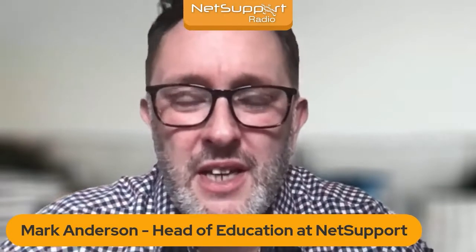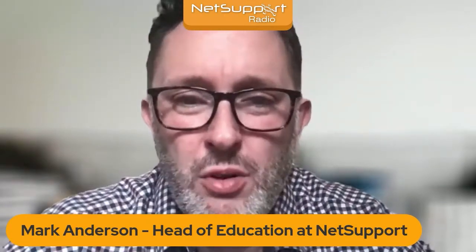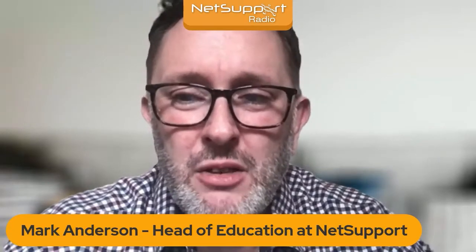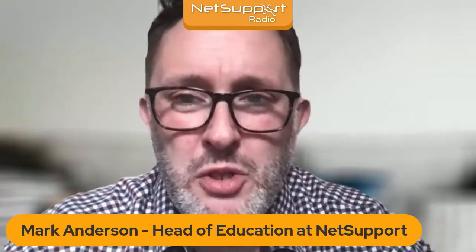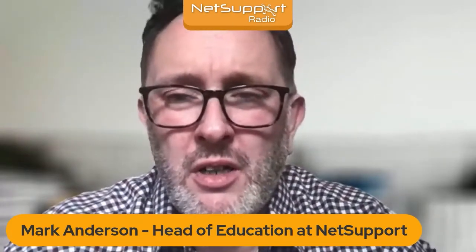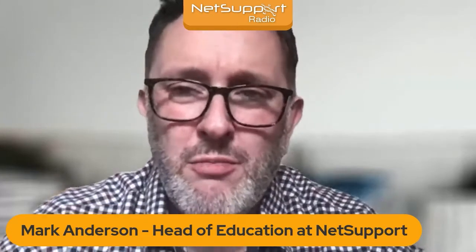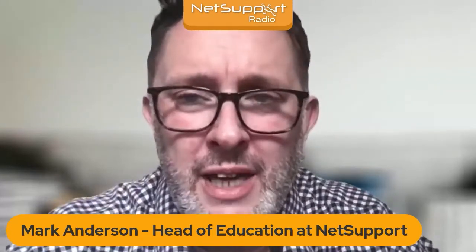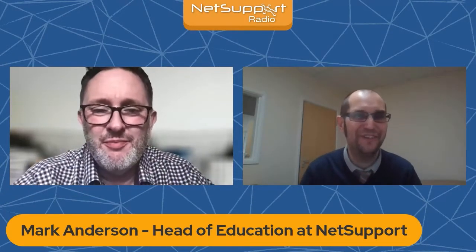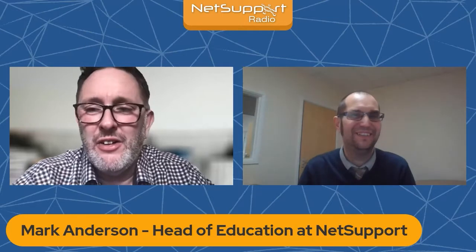Hi and welcome to another episode of Net Support Radio. Today on the show I'm really excited to have our technical support manager Andy joining me to come along and share a little bit about one of our tools here at Net Support called Net Support Manager. Let's start things off by welcoming Andy. Hi Andy, how are you doing?